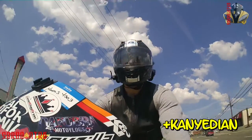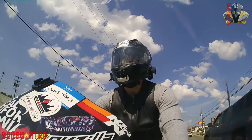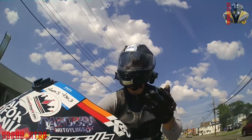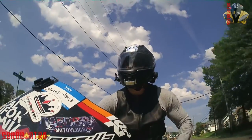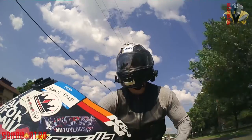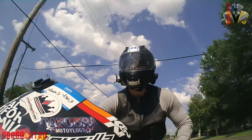Somebody made a comment on one of my videos within the last few days asking if I was going to be doing a review on this helmet, because apparently he's looking into getting one himself. So good luck to you — he said he was buying soon and I guess we'll find out if he makes that decision.